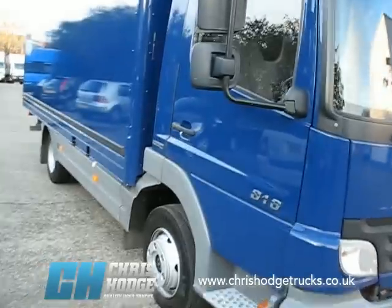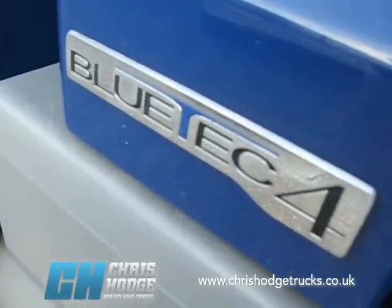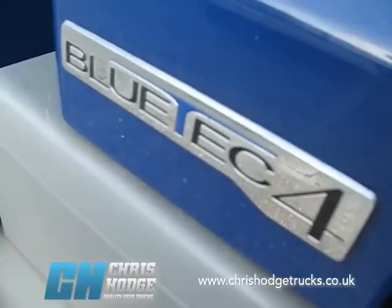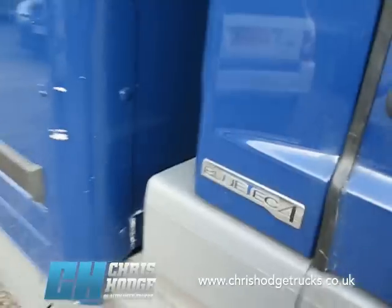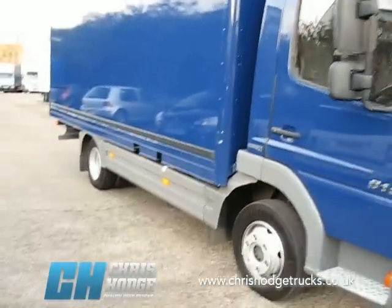It already complies with the London Low Emission Zone, because it's a Euro 4. The changes to the London Emission Zone in January 2012 require a minimum of Euro 4, so this truck already meets that requirement. If you haven't done anything about Euro 4 and LEZ compliance, why not give Chris and the team a call — they have vehicles that will meet that challenge.